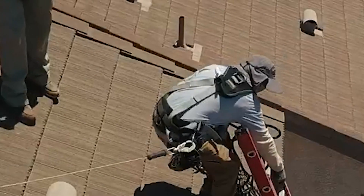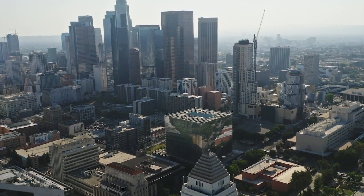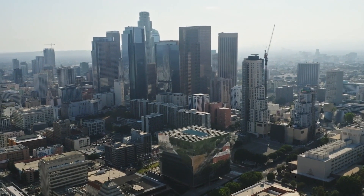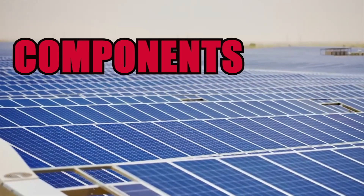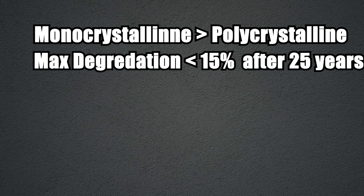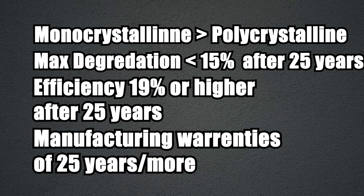First things first, you don't want to get the wrong equipment — if you do, you won't get your money's worth. In Southern California, the main things you want to look at are efficiency and degradation. All reputable solar companies will be using tier one panels, which have the best quality components, materials, and warranties. In technical terms, you want monocrystalline instead of polycrystalline. You want maximum degradation to be less than 15% after 25 years and efficiency to be 19% or higher, with manufacturer warranties of 25 years or more.